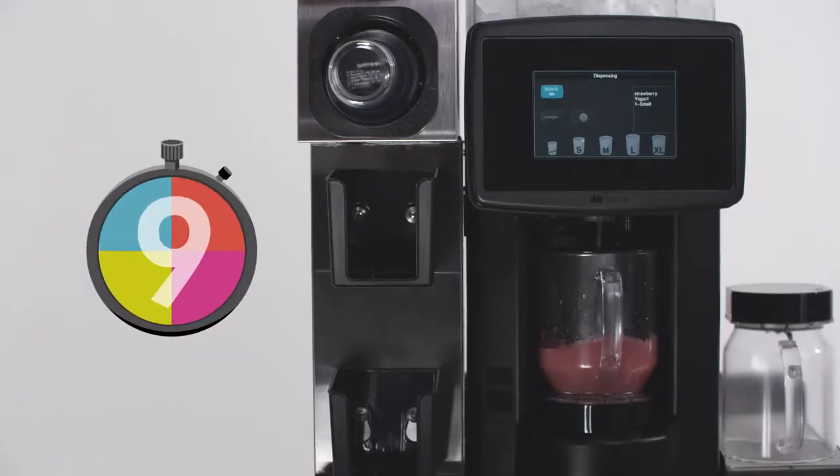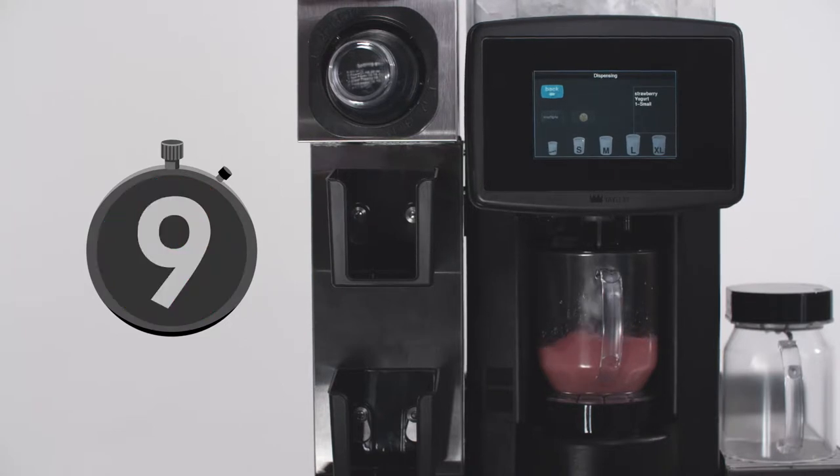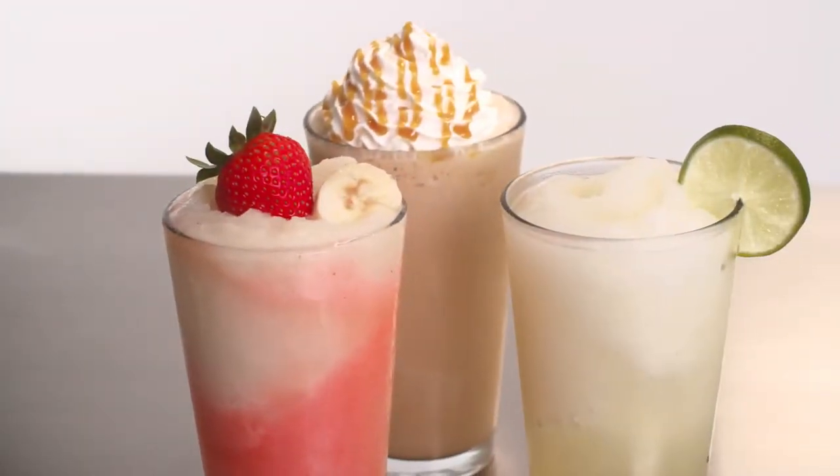With MagnaBlend's signature nine-second blend time, perfectly blended beverages are at the counter or drive-through window in a moment's notice.